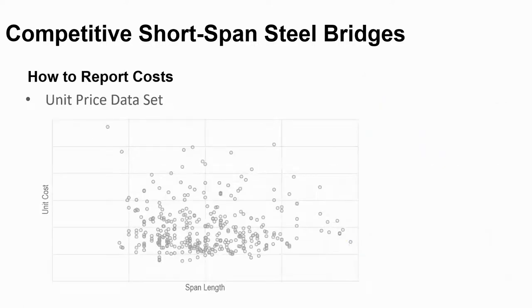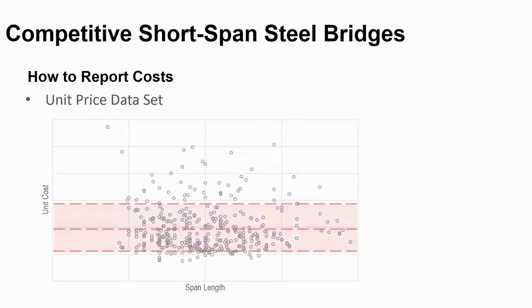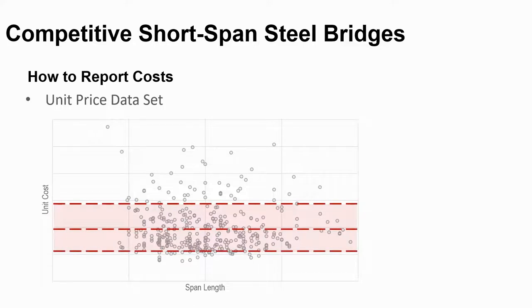The distribution of cost by span length is shown with each bridge represented by a dot. Along the vertical axis is dollars per square foot; along the horizontal axis is maximum span length. Many engineers look at average cost, represented by the red dashed line — the good news is half the time they're high with their estimate, but the other half they underestimate. As you can see, costs are all over the board. HDR proposed looking at a range — the 25th and 75th percentile — with the red shaded area representing 50% of bridges.